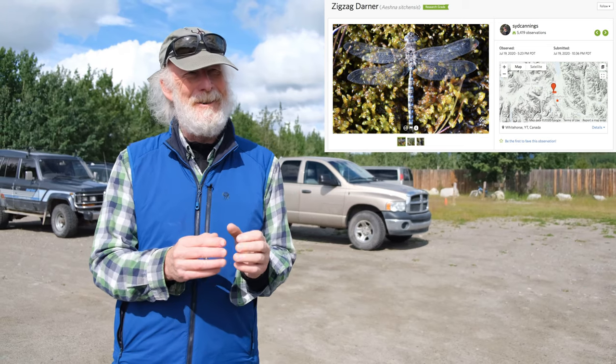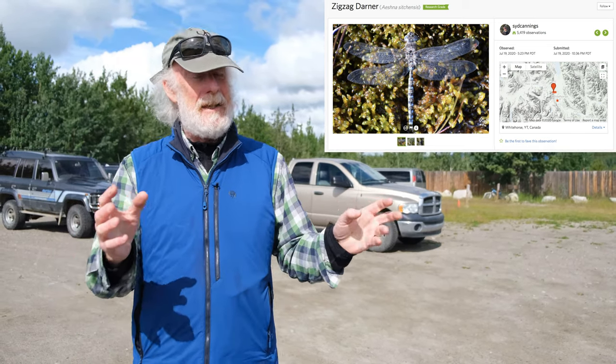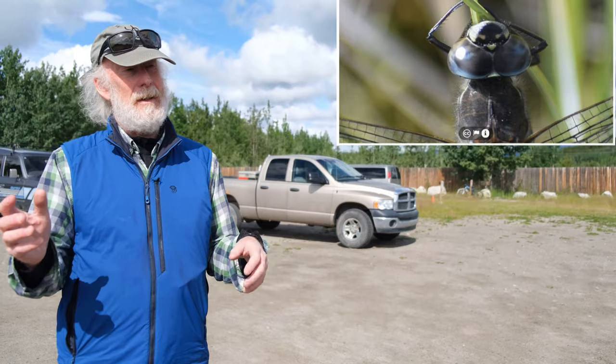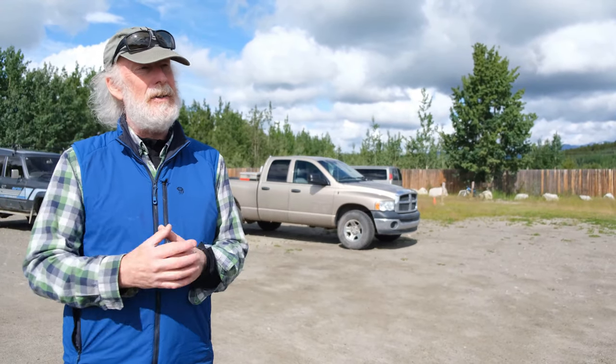And that's the wrong side. It's very nice and useful, but the key characters for blue darners are the side and the face. So the message is: take as many angles as you can, or as many as the insect allows you to.